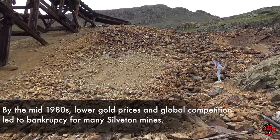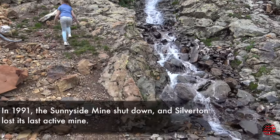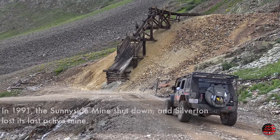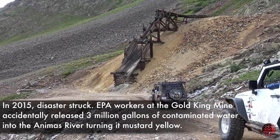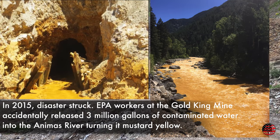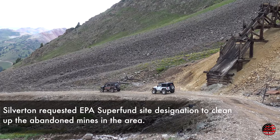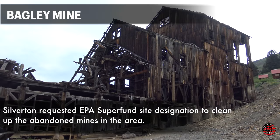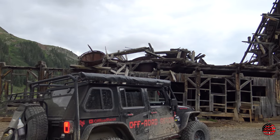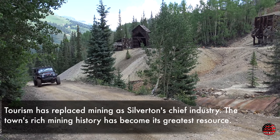By the mid-1980s, lower gold prices and global competition led to bankruptcy for many Silverton mines. In 1991, the Sunnyside mine shut down and Silverton lost its last active mine. In 2015, EPA workers on the Gold King mine accidentally released 3 million gallons of contaminated water into the Animas River, turning it mustard yellow. Silverton requested EPA Superfund site designation to clean up the abandoned mines, and tourism has since replaced mining as the town's chief industry.